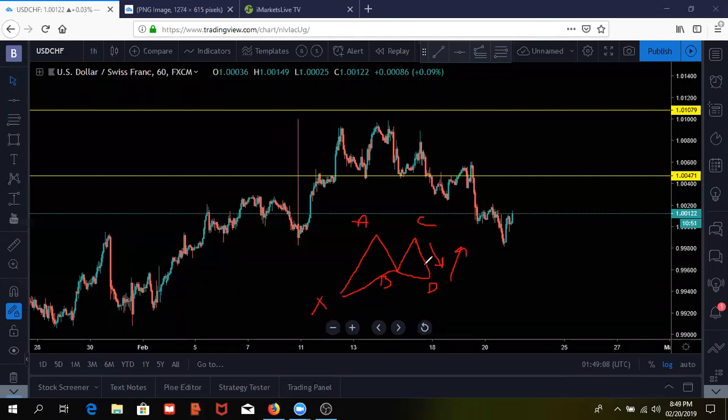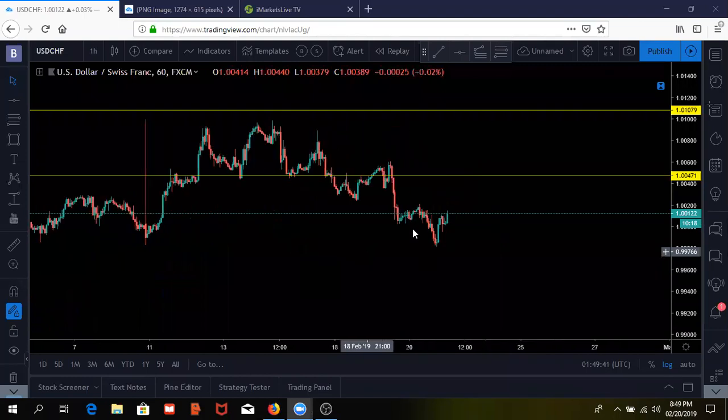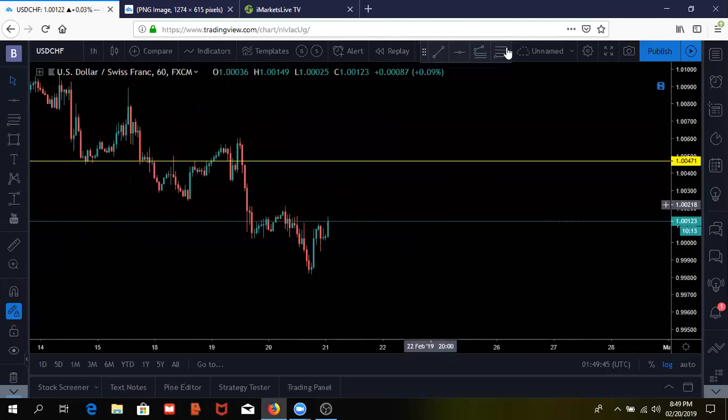That's what happens when you master one pattern — I've got guys like Justin and Lamarck killing it, catching it from the C leg all the way to the D point and then catching that move all the way back up. That's why it's important to focus on one thing — I promise you guys you'll start seeing these different movements in the markets.